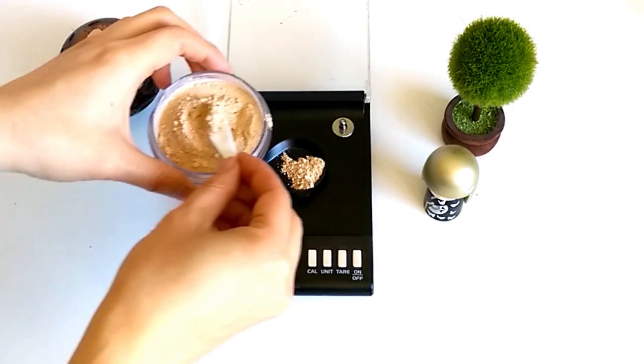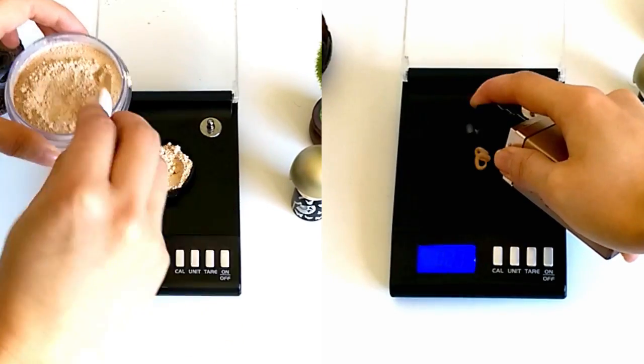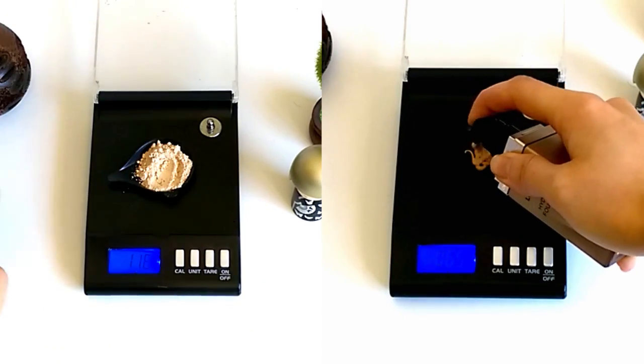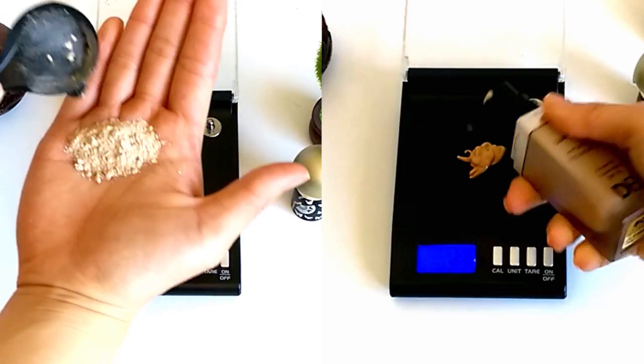On the average face this translates to about 1.2 grams. Here's what 1.2 grams of powder looks like, and this is 1.2 grams of foundation. As you can see, these amounts are way more than most people would normally use.